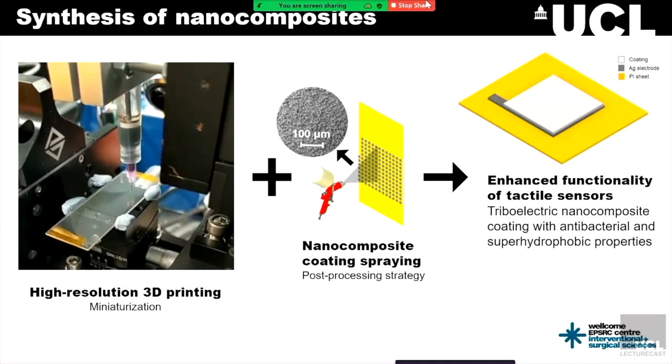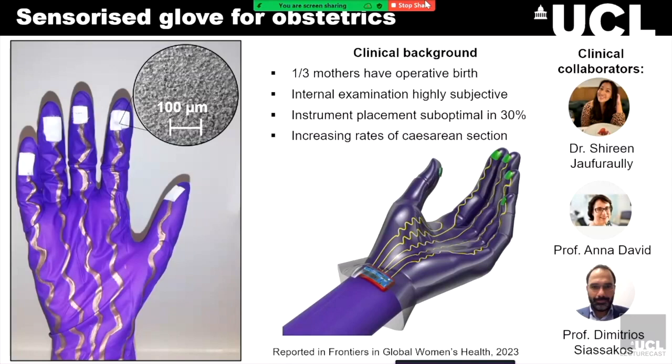Now I want to talk about our clinical application and the rationale behind why we developed the sensorized surgical glove. To give a bit of clinical background: up to a third of women can have an operative vaginal birth, so it's really common. We know that vaginal examination during delivery is highly subjective, and that instrument placing is suboptimal in up to 30% of cases, which can lead to neonatal trauma or prolonged hospital stays. Furthermore, second-rate caesarean sections are increasing, with also increased failed instrumental deliveries and decreased attempts. It is thought that because of less training, trainees have less clinical exposure and feel less confident performing operative vaginal birth.